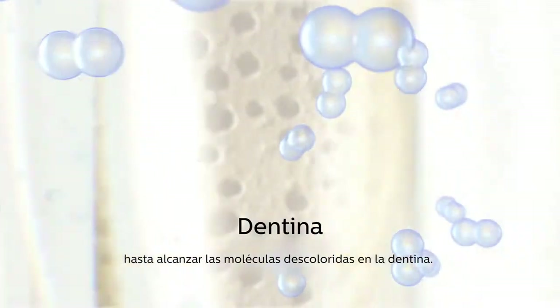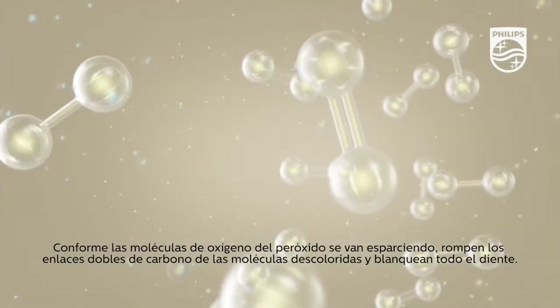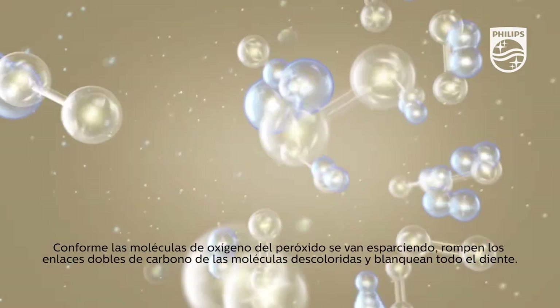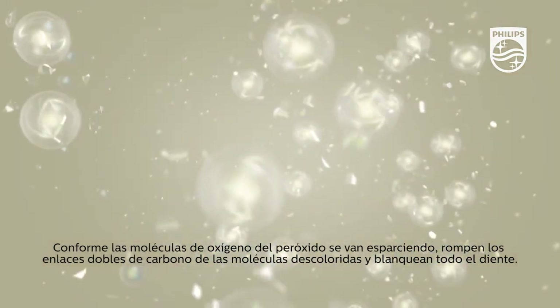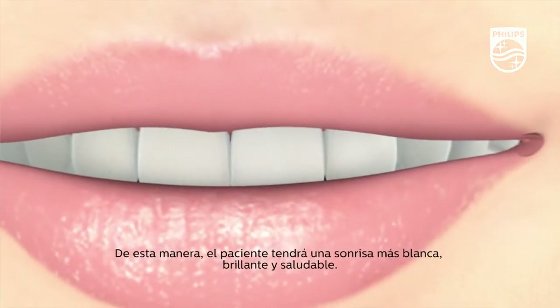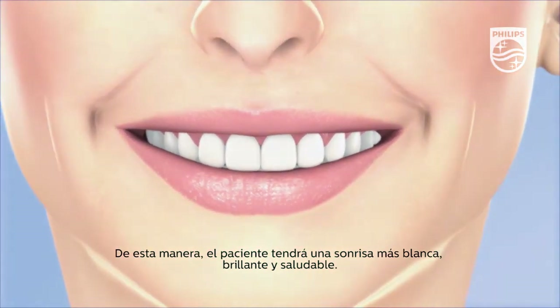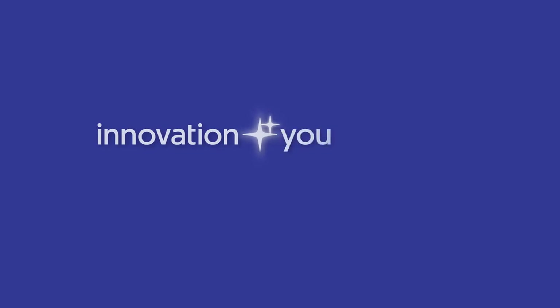The whitening occurs inside the tooth as the oxygen molecules penetrate through the enamel to reach the discolored molecules within the dentin. As the oxygen molecules from the peroxide begin to spread, they break the double carbon bonds of the discolored molecules, whitening the entire tooth. As a result, the patient is left with a brighter, whiter, healthier-looking smile. Innovation and you — Philips.